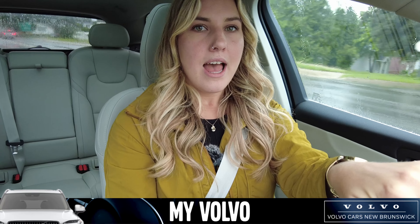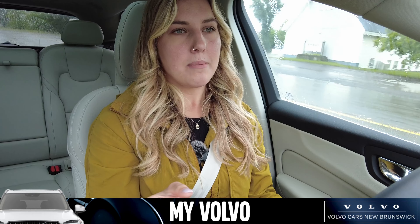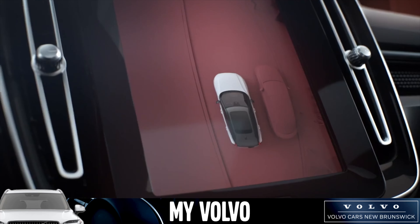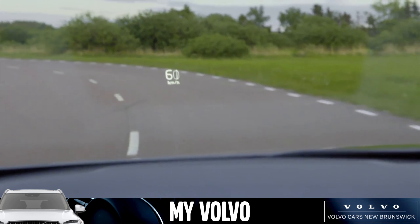Right now I'm driving a 2022 XC60. The pilot assist and adaptive cruise control comes in the advanced package. It comes with a few more features like the 360 camera and a heads-up display, but today we're going to focus on the pilot assist and adaptive cruise.